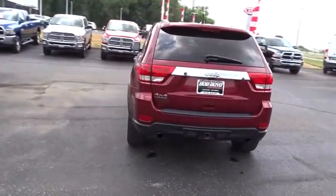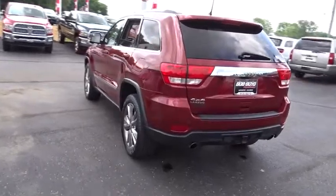This vehicle has less than 85,000 miles. Come take a test drive today!